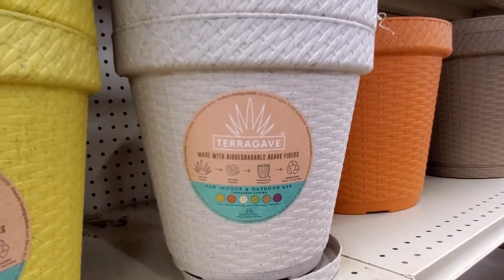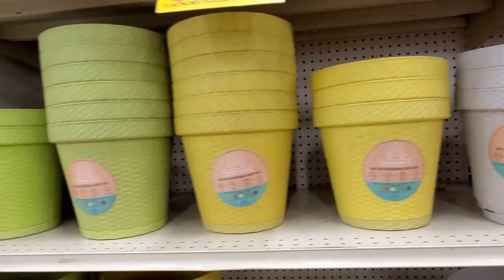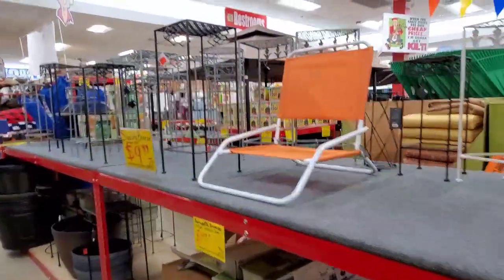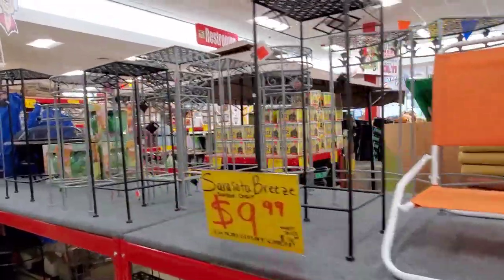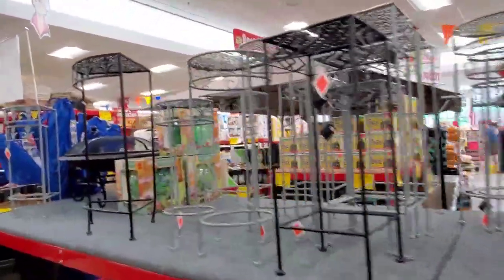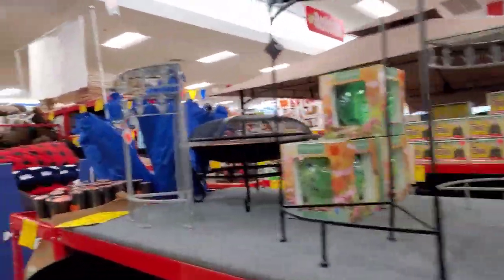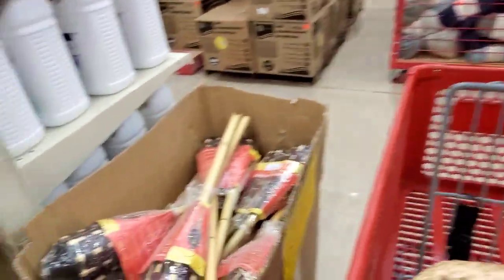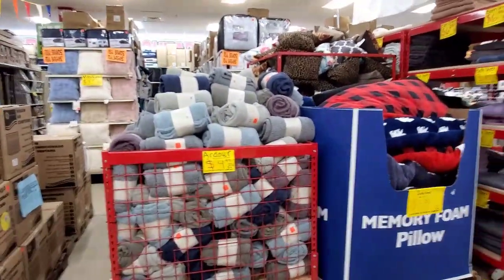These were cool — they were from recycled material, which is really neat. They had a few plant stands and stuff. It looks like they had more lawn chairs but they kind of sold out. They had torches. I mean, they really have a little bit of everything. They have memory foam pillows, blankets, bath towels.